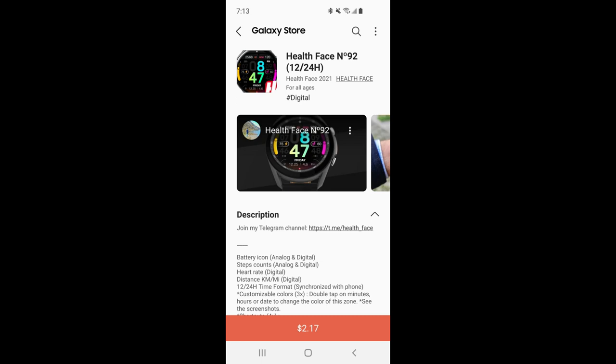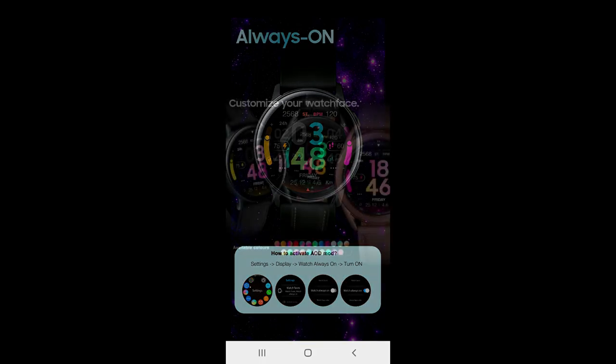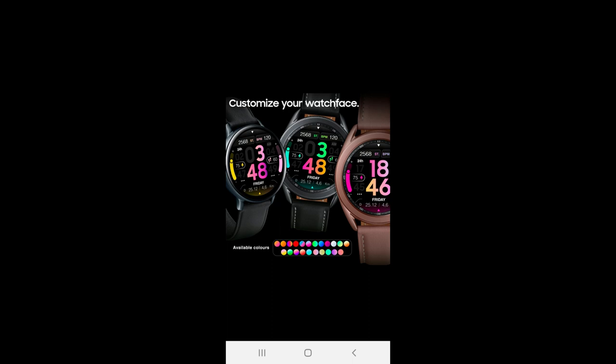Hey everyone, welcome back to the channel and thanks for joining me for this latest episode. For today's show I have another new design to show you guys, and of course the giveaway from our friend Pedro Machado at Healthface. Once again he's come up with a really colorful and sporty styled all-digital design.